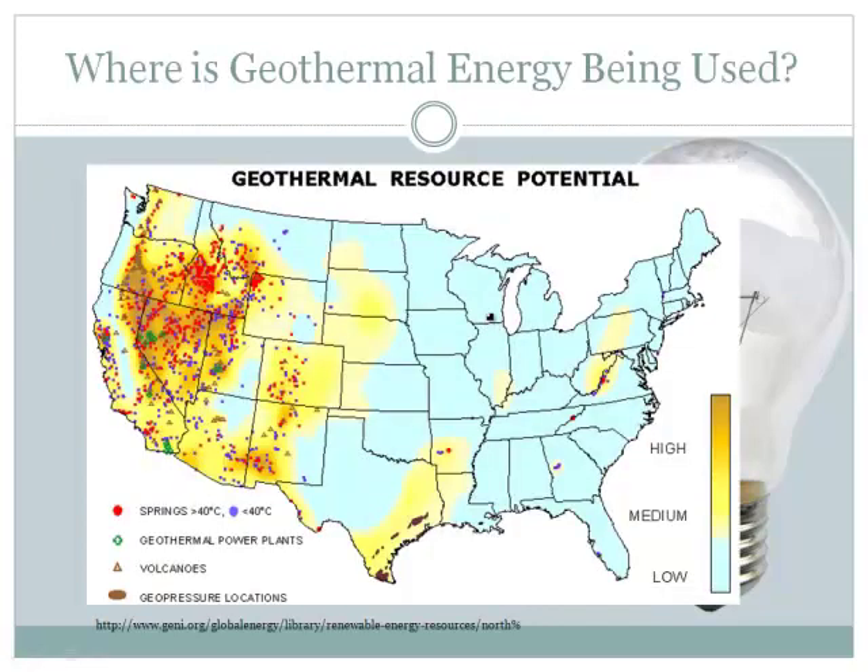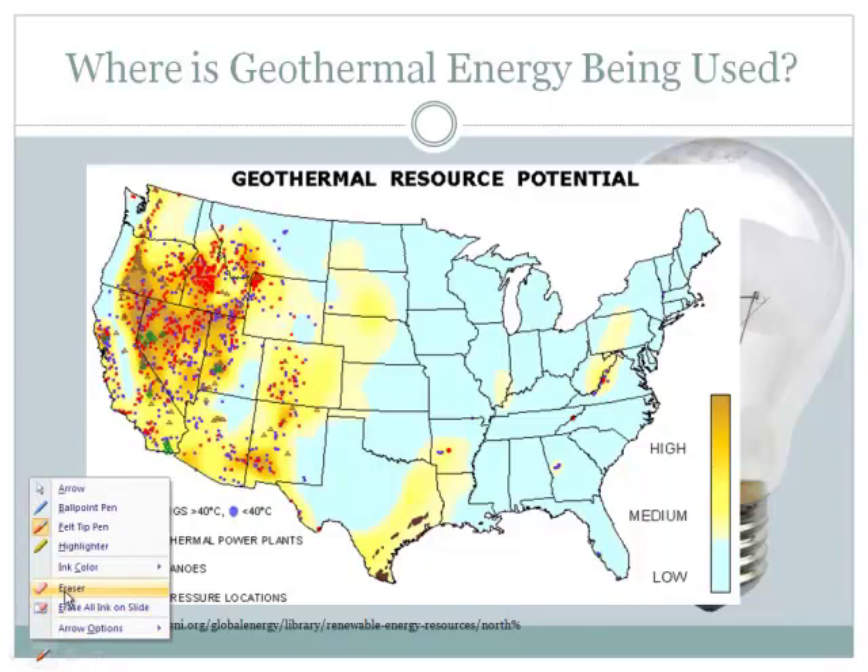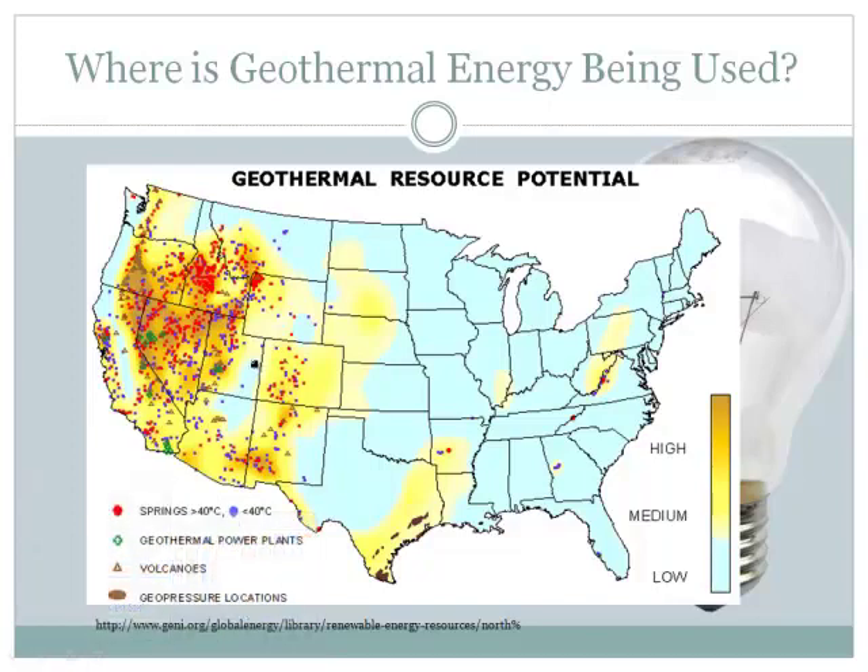The problem with geothermal is that it only works in certain places. You can't have geothermal everywhere because you need areas reasonably likely to have hot spots. If you live in Missouri, there's not much chance. If it's in the brown color on the map, there are lots of good options for geothermal energy — the darker the brown, the better. Up in the northwest there's lots of geothermal activity because that's where there are volcanoes. The actual geothermal power plants are just a few green dots — a couple in Utah, none in Colorado — so there are not many places in America utilizing this.